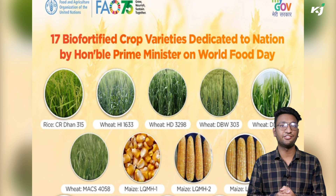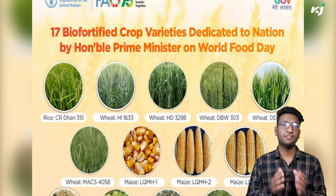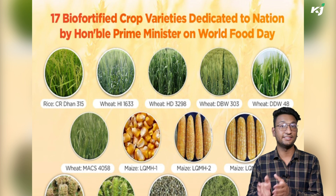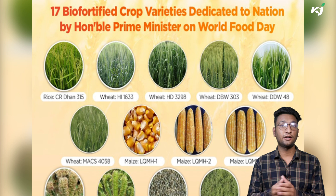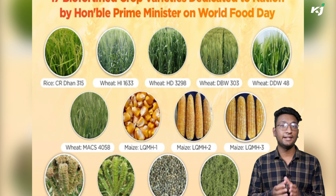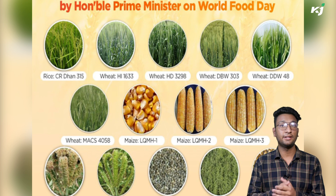The rice variety CR Dhan 315 has higher zinc content. Wheat variety HI 1633 is rich in protein, iron, and zinc. HD 3298 is rich in protein and iron content, and DBW 303 and DDW 48 are rich in protein in wheat.